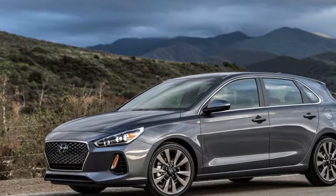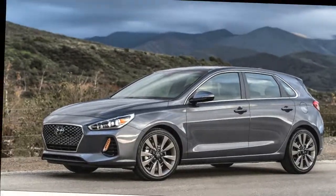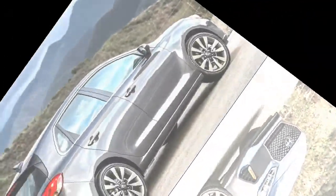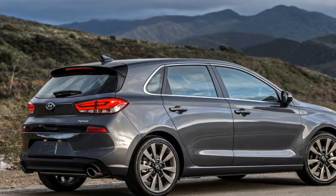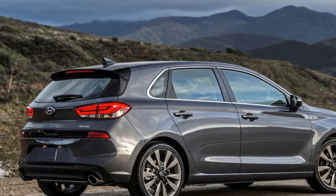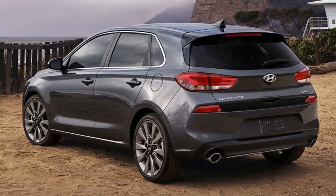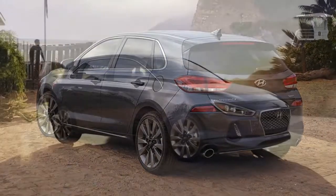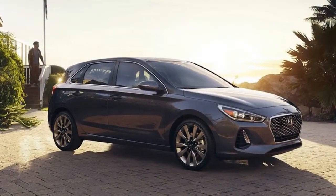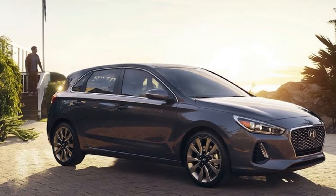It doesn't react quite as quickly as a Civic Si or Volkswagen GTI, but it feels right on par with the Civic Hatch Sport. Body roll is minimal, and given enough leeway, you can get the back end to rotate slightly when lifting off the throttle. There's mild understeer, but nothing egregious. The steering is firm and quick, but there's some disconnect between what's going on with the tires and the feedback through the wheel.